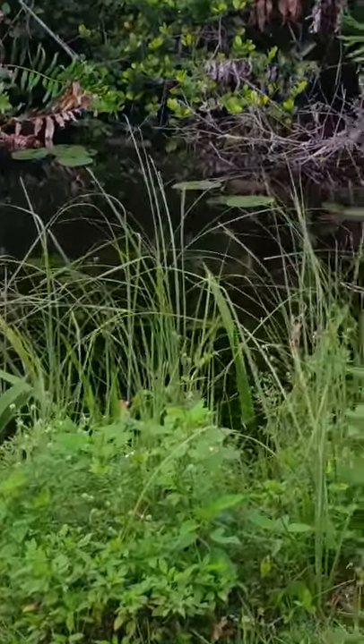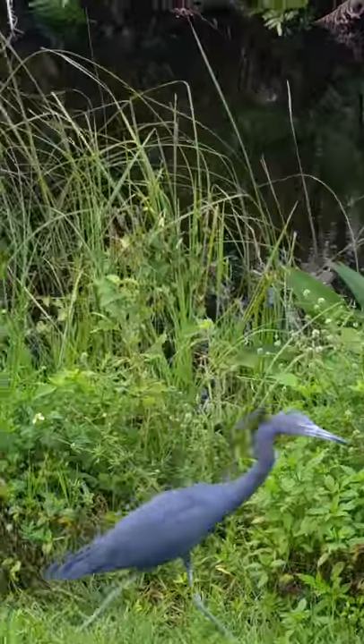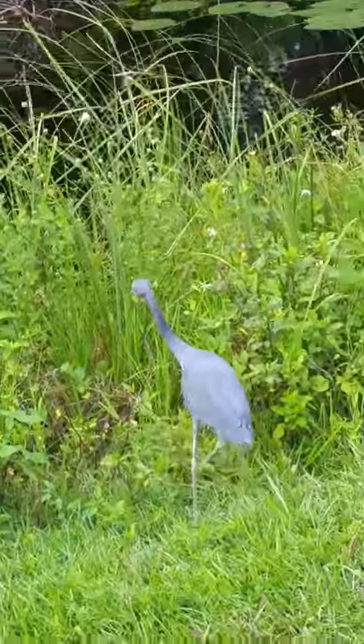This one's looking for a place to get a meal. I guess we're kind of disturbing it a little bit. Quite a beautiful bird. Anyway, we're gonna let it get its own meal and get out of here.